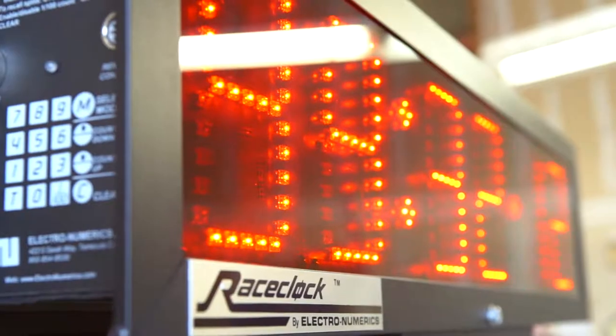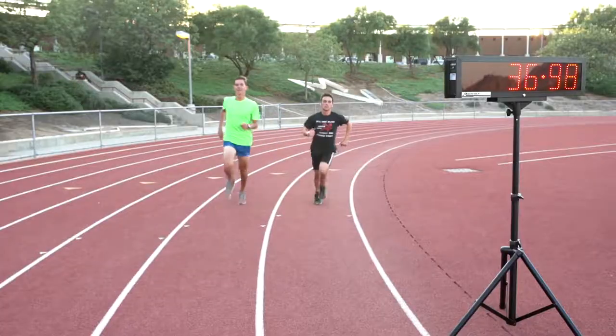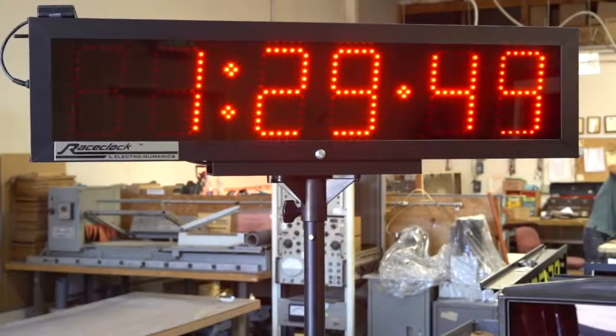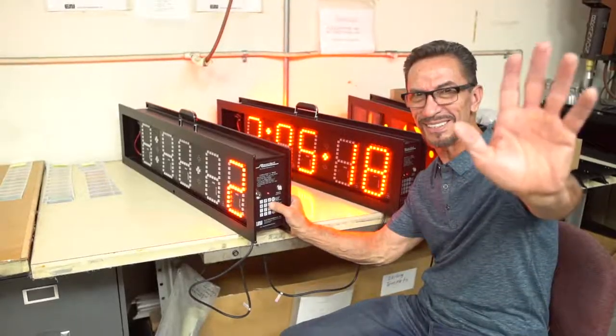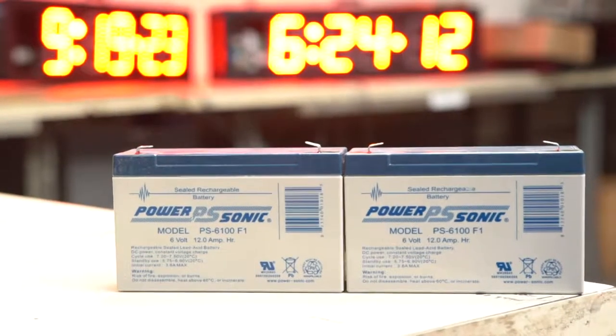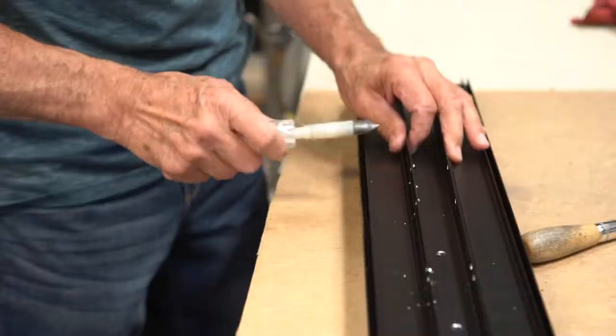Made in the USA, the Ultra Bright LED XL Series is the professional choice for timing sports events. The use of constant-on individual LEDs makes our lights 50 times brighter than others. This clock is made to be photographed and includes internal rechargeable batteries which last up to nine hours per charge.